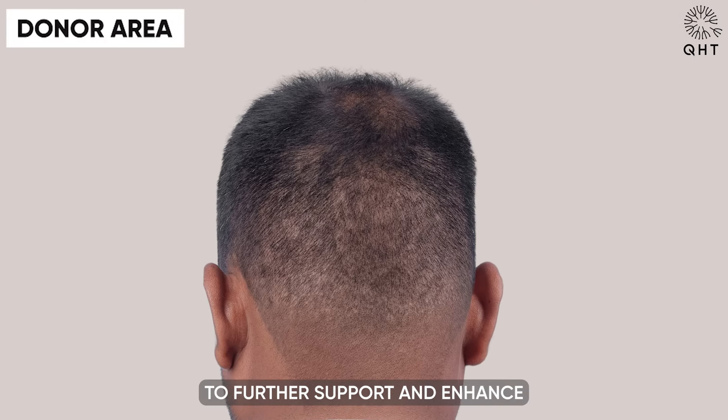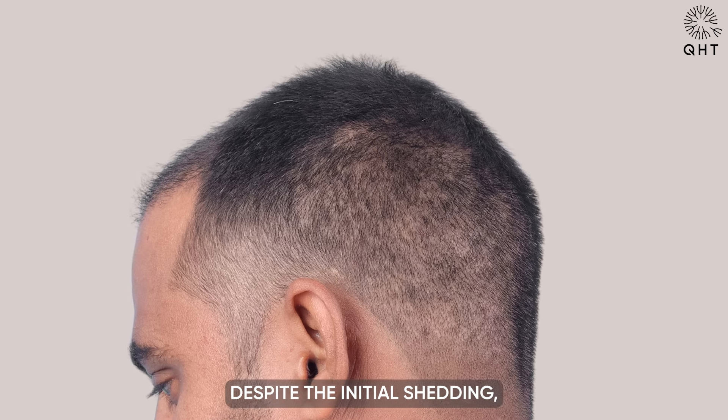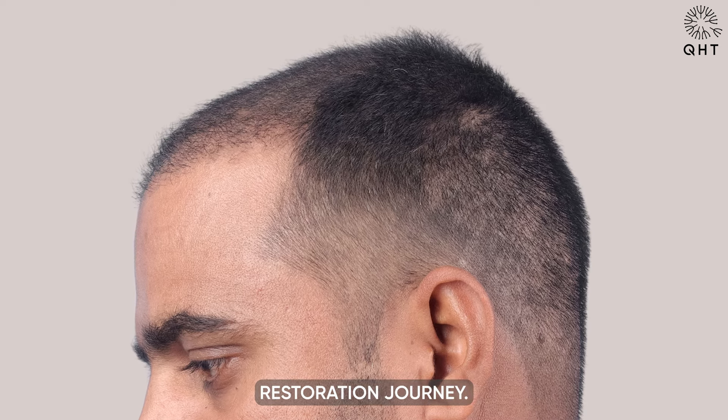The PRP treatment administered during his visit is expected to further support and enhance this new hair growth. Despite the initial shedding, the patient is on track for a successful hair restoration journey.